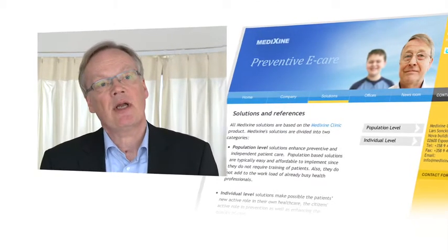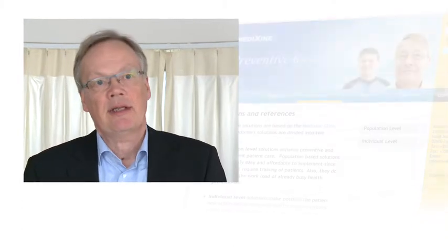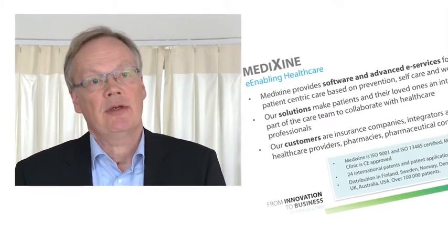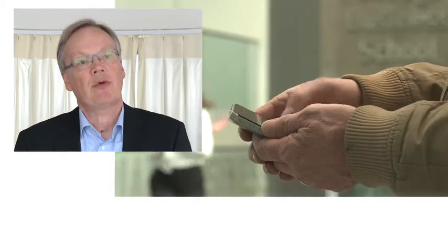Our solution is based on a cloud software platform — like a web server — that connects to different kinds of applications that people use daily. You could use a mobile phone, text messages, or even interactive voice phone calls to follow up your own healthcare.